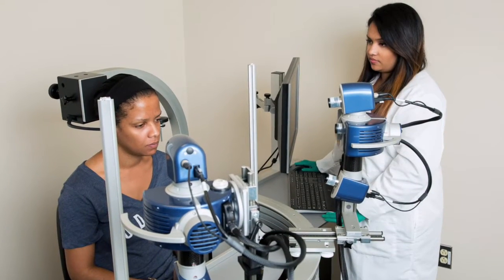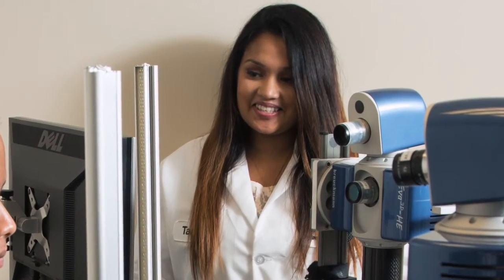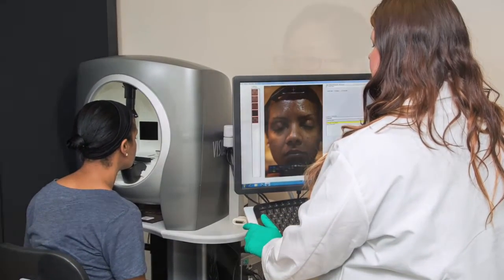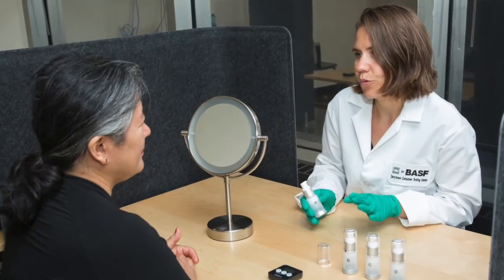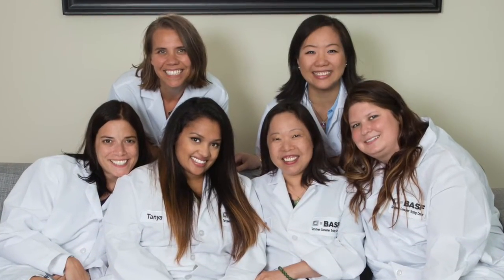Hi, my name is Wendy Chen and I am the Clinical Research Manager for the Territown Clinical and Consumer Testing Center. The mission of the Territown Consumer Testing Center is to drive innovation at BASF and our customers. We use our scientific expertise and state-of-the-art technology to evaluate products by connecting clinical, consumer, and sensory testing. Our work is focused on gaining quantitative insight on the efficacy of new BASF products and to support initiatives undertaken by our customers.